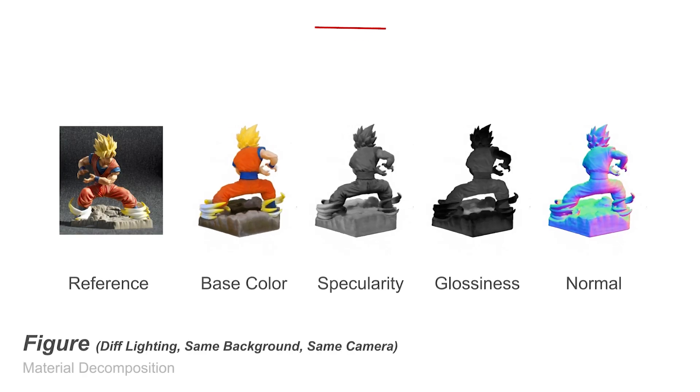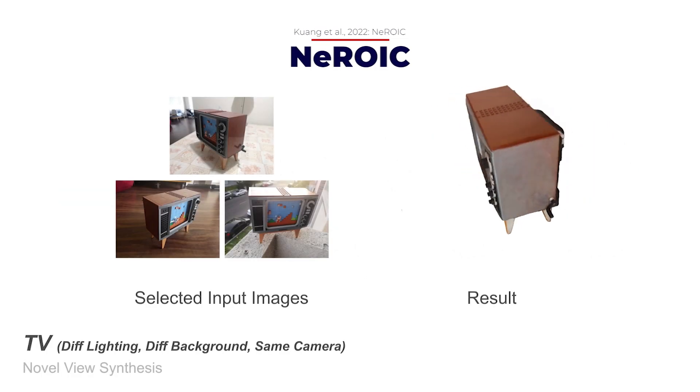From a handful of real-world uncurated pictures of an object, this model can generate a full 3D model.